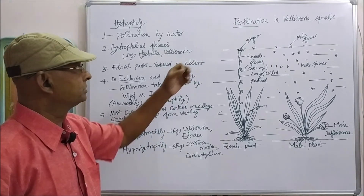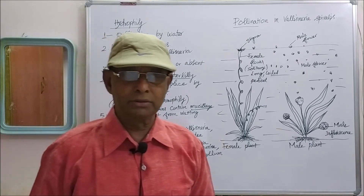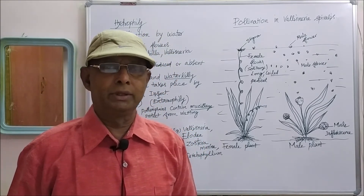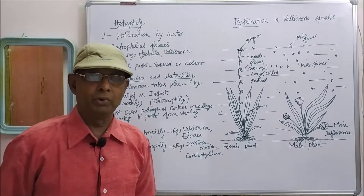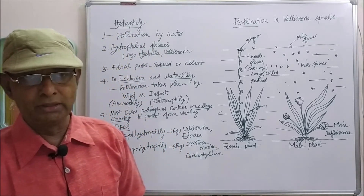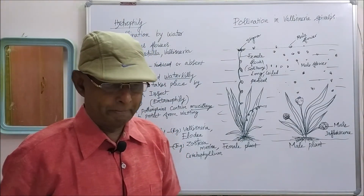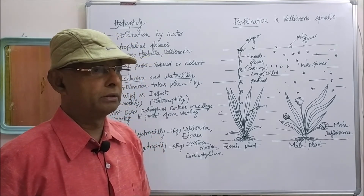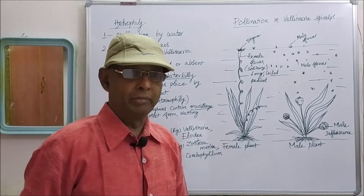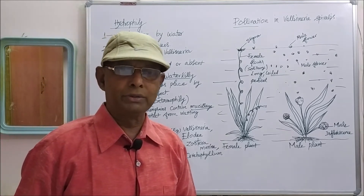Now we will go on to the pollination in Vallisneria spiralis. In Vallisneria spiralis, epihydrophily type of pollination takes place — that means pollination takes place on the surface of the water. In Vallisneria, there are two plants: male plant and female plant, because it is a dioecious plant.